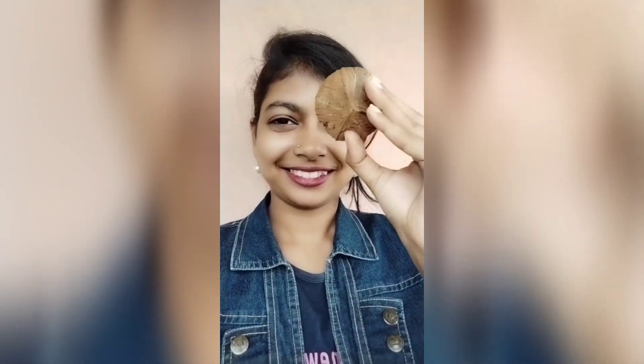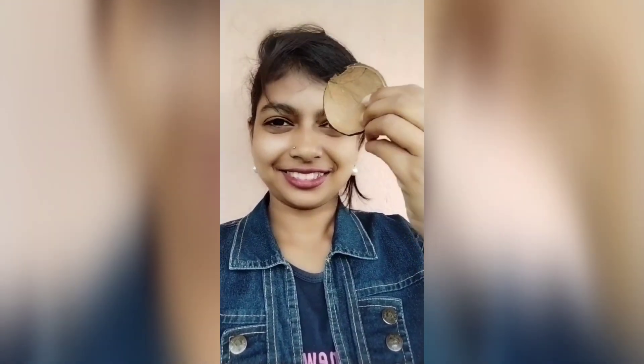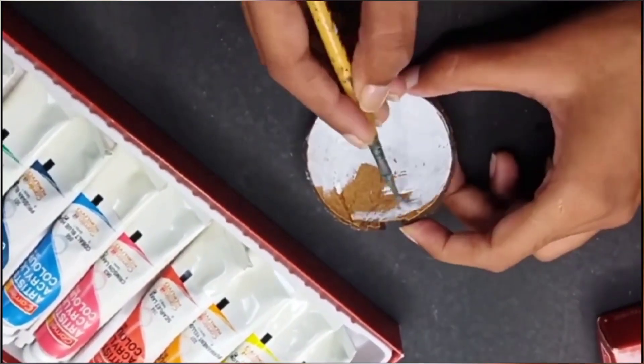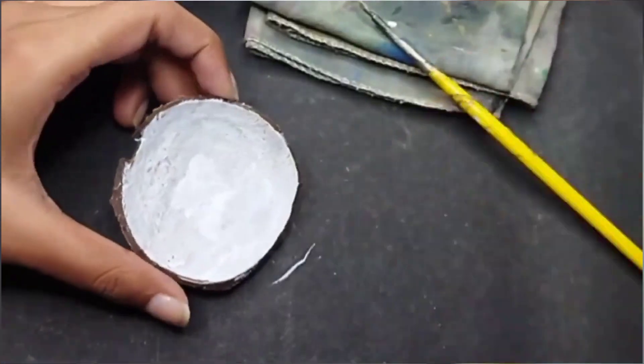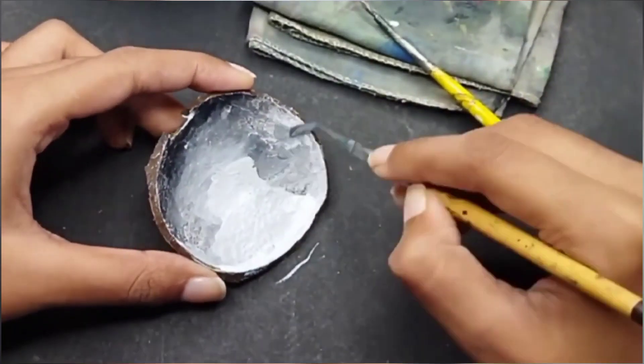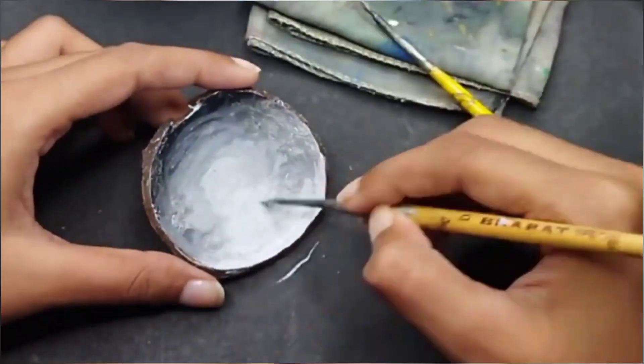Hello everyone, welcome back to my channel. This is day 23 of the December art challenge, and we are going to do a painting on this coconut shell. To start, we first need to do a first layer of white acrylic paint for a smooth base, and on that we are going to make this amazing, simple, and very cute painting.